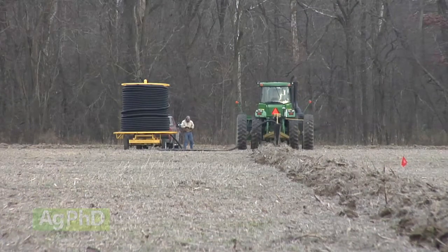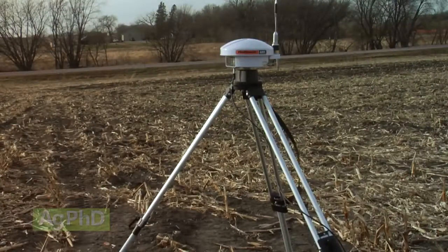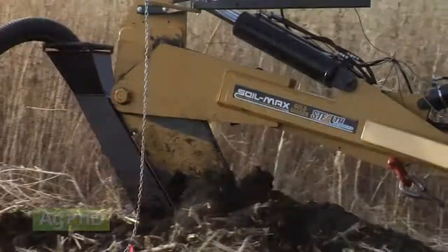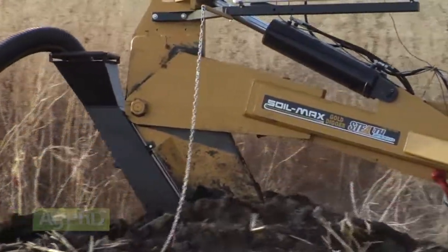The answer certainly depends on the quality of the GPS signal you're working with. When you hear about RTK being accurate within an inch, that refers to the side-to-side accuracy on the soil surface. The vertical accuracy for depth control is commonly believed to be twice as far as the side-to-side accuracy.